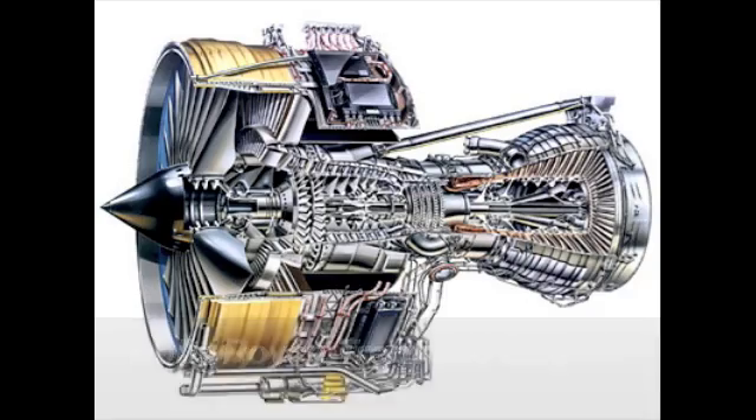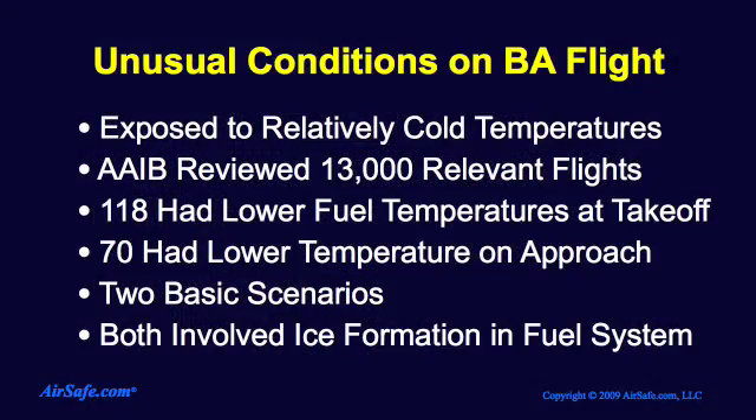Of those 13,000 flights, only 118 had fuel temperatures at takeoff that were at or below the takeoff fuel temperature of the accident flight, and during the approach phase, only 70 had fuel temperatures that were as low or lower than the fuel temperature on the accident flight. The two most likely accident scenarios investigated by the AAIB both involved ice formation within the fuel system leading to a reduction of fuel flow.